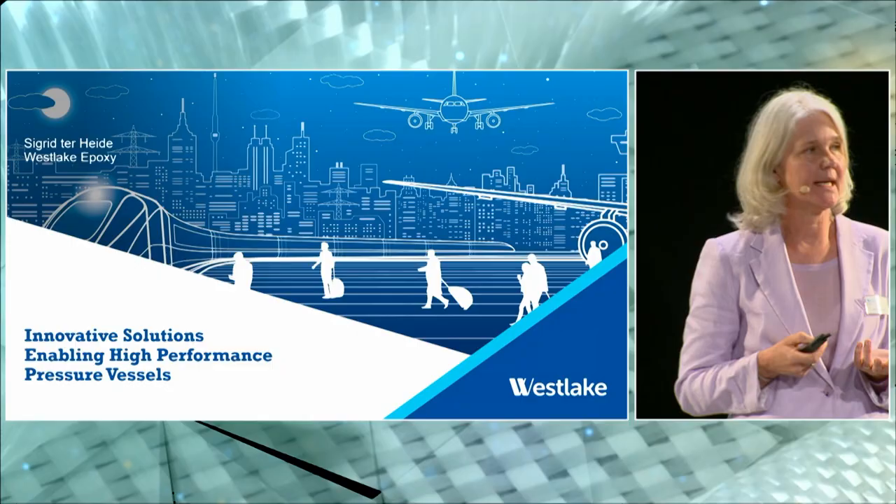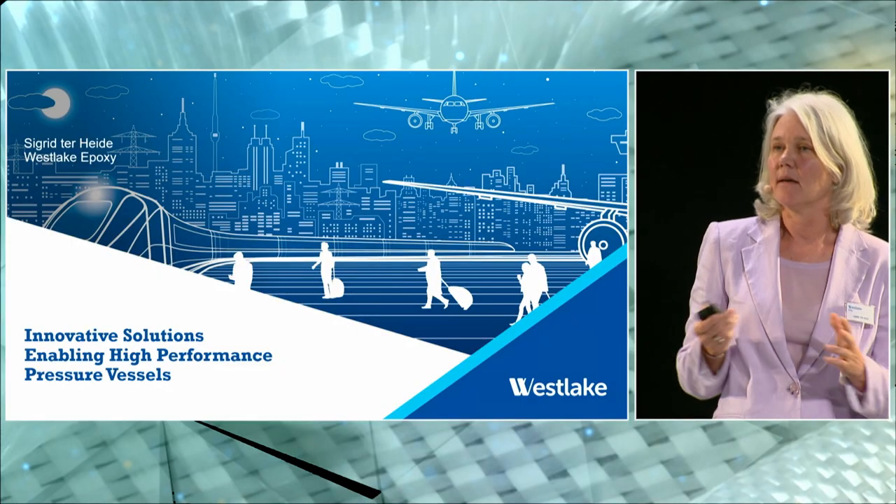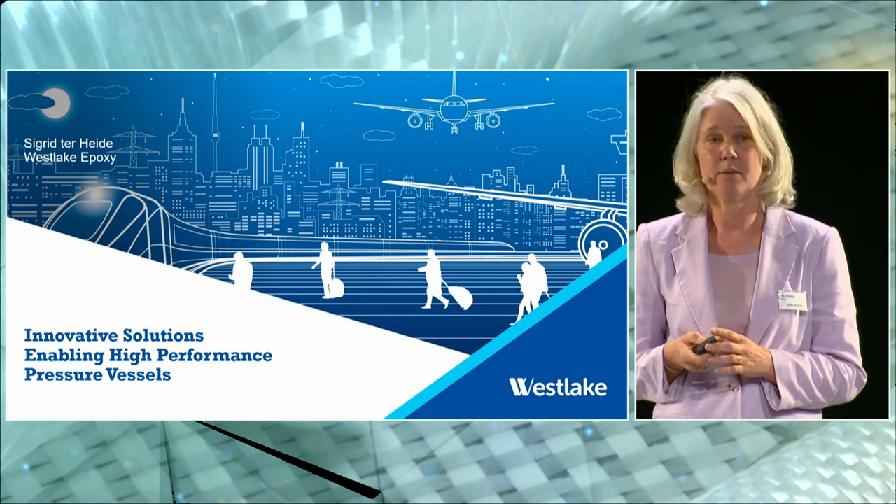Good afternoon everybody, it's great to have you all here. It's a pleasure to speak here on behalf of my company. Welcome to my presentation on innovative product solutions for pressure tanks for hydrogen and CNG gas storage. They find their application in transportation and the many modes that we find in our daily lives.